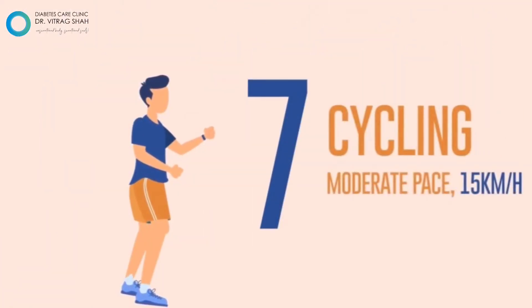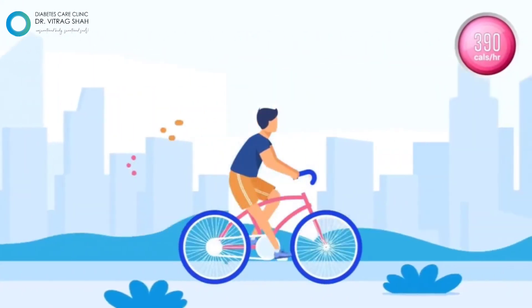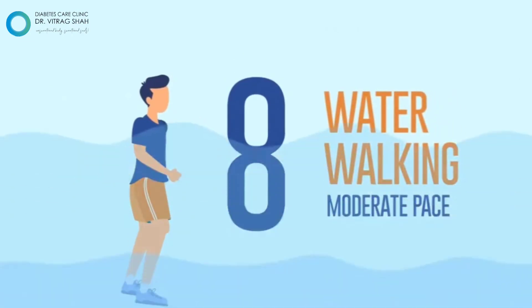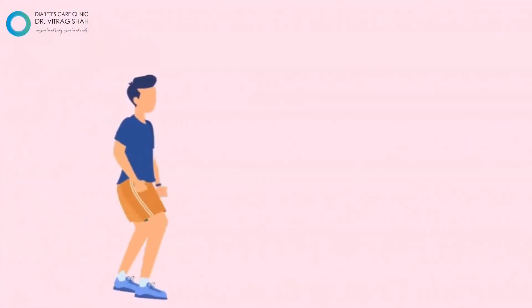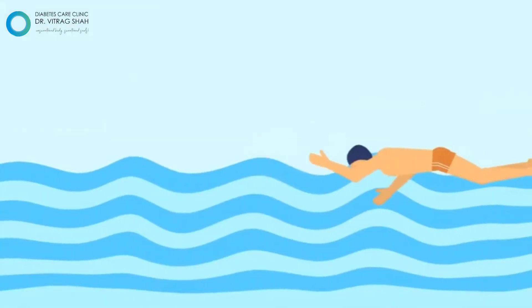Fast cycling at 15 km per hour speed can shed up to 390 calories. Have you ever done water walking? Try it and reduce 302 calories. Or you can go for swimming and trim around 356 calories too.